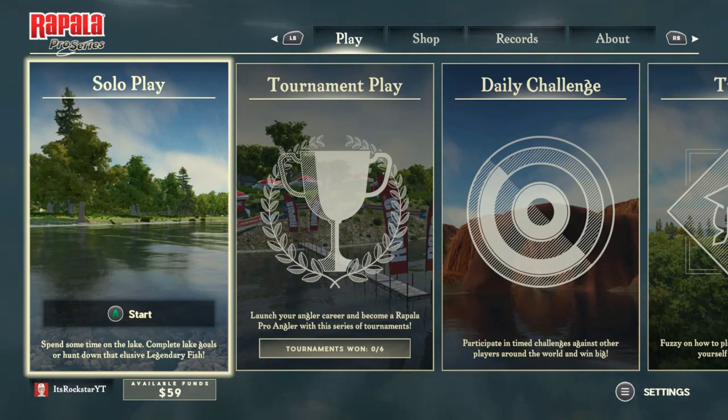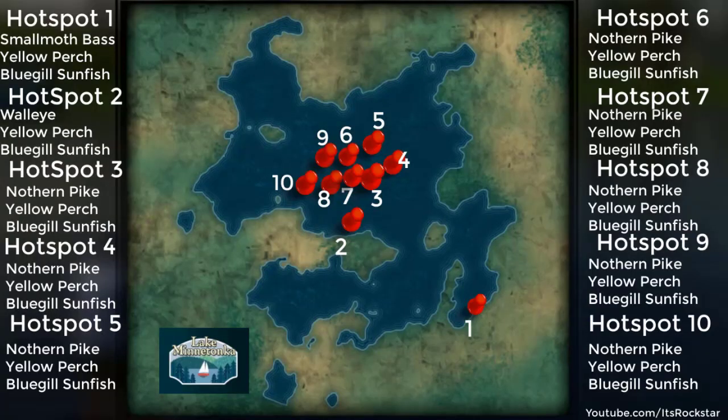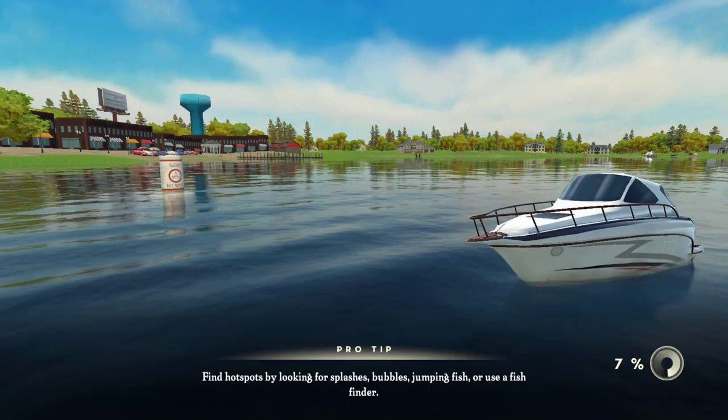Hey, what's going on guys, it's me Rockstar and welcome to another video. Today I'm going to be showing you guys where all the hot spots are on Lake Minitokia — I don't really know how to pronounce that name, sorry about that. I'm going to put up a map right now and as you guys can see on the two sides there are all the hot spot locations — I pinpointed and numbered them for you. Let's get right into it — the first place we're going is hot spot number one.